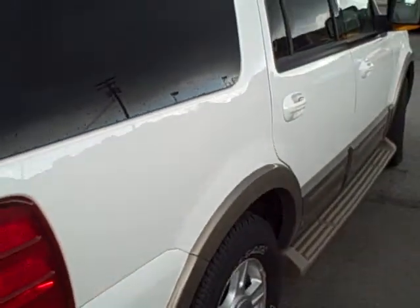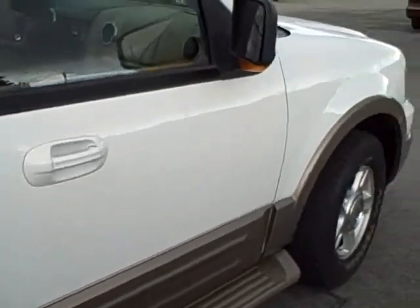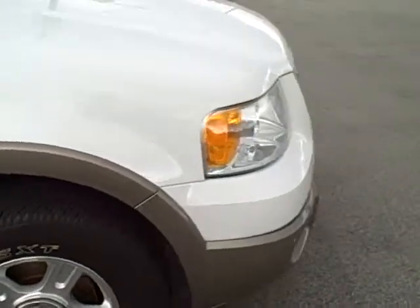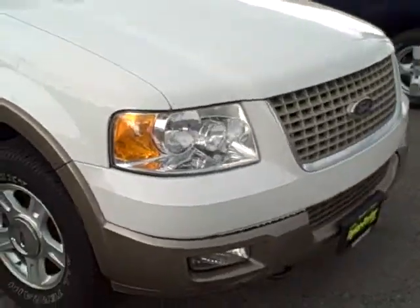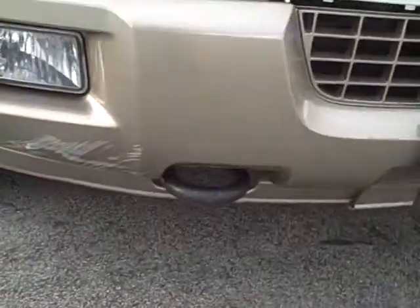Passenger side of the vehicle — free of any major scratches, no dents. Pretty upstanding vehicle, Abdul. Two-tone color. Front profile of the vehicle with integrated fog lamps and large tow hooks.